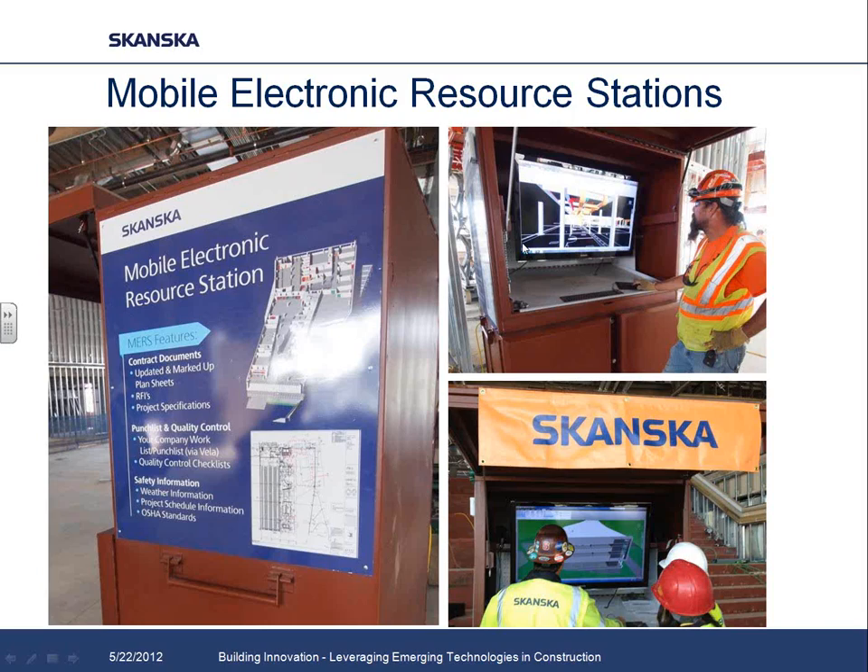This meant our subcontractors and superintendents could spend more time doing their jobs because they weren't just answering questions all the time. One electrician regularly uses the plan station to review MEP coordination models — he'll pull up the model for the area he's installing that week, navigate to where he's installing his conduit, check the coordination, make sure it's aligning with ductwork already installed, and let us know of any issues or variances before they become a problem.